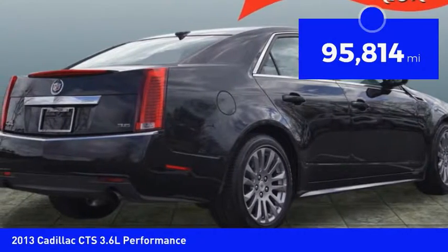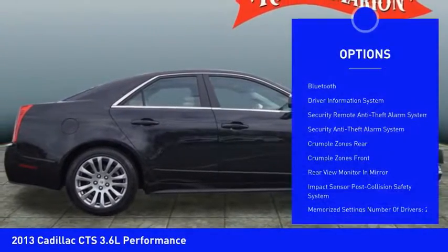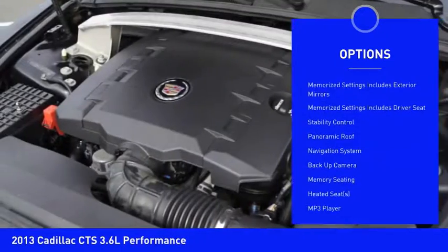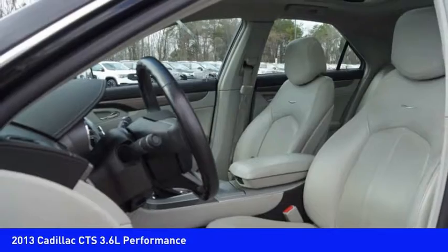This vehicle has less than 100,000 miles. Here are some of this vehicle's great options: remote engine start, navigation system, heated seats, backup camera, traction control, stability control, Bluetooth, power steering, cruise control, and trip computer.